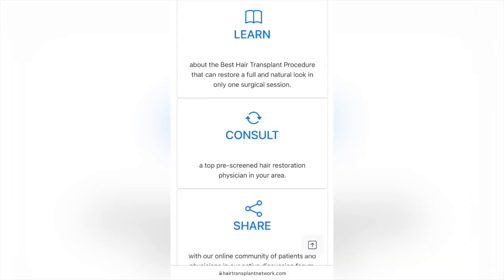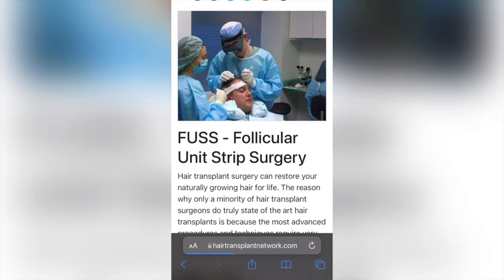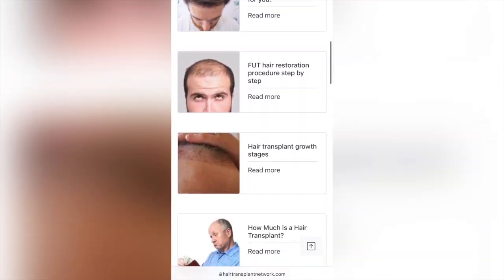Before we get started, if any of you guys are new to the channel and you want to get a hair transplant but you don't know where to start, I'm going to give you guys three easy steps. Step number one: go on the Hair Transplant Network. The link will be in the description and start learning about hair transplants — learn about the pros and cons. We lay out everything in great detail on our website.